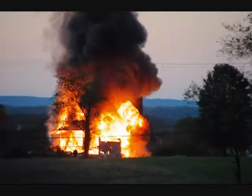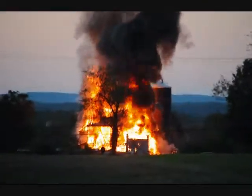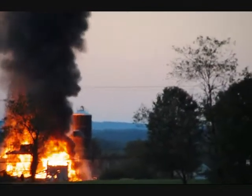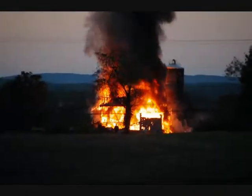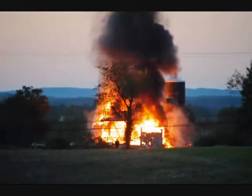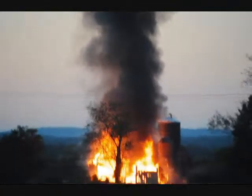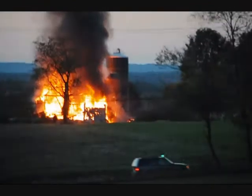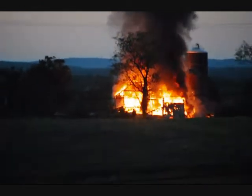Wow. He's got this on YouTube. This is the Earl Landis Barn and it's right in the middle of the Penland Farm's development, and the fire trucks are just now getting there, but the barn is just gone.